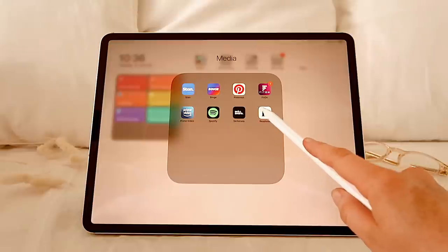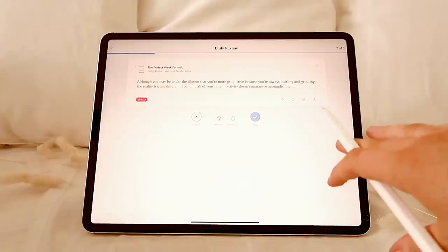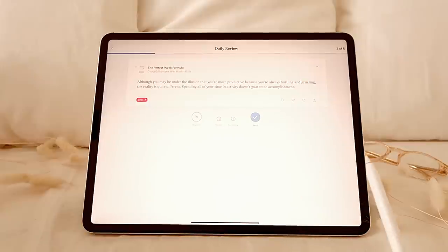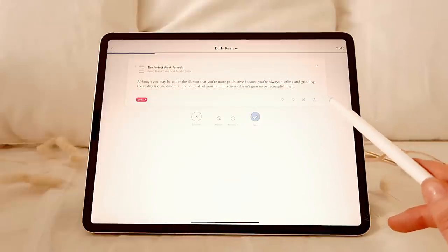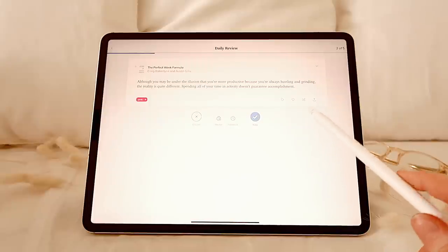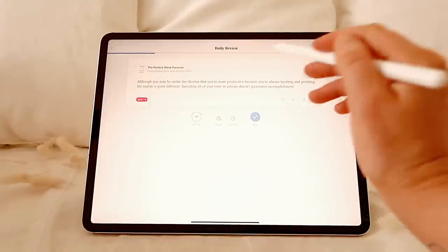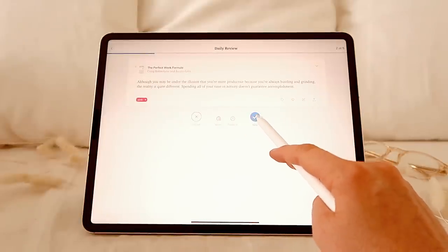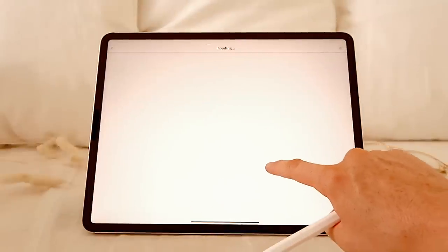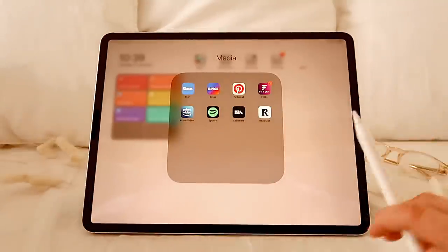Then I have Readwise — I'm pretty obsessed with this app. I have the paid premium version. Readwise helps you basically collect all of your highlights from your books in Kindle, and then it gives you a little daily review where you go through a bunch of your highlights to revisit the information you've already read. I think it's important that we don't just keep seeking out all this new information when a lot of what we need is the fundamentals and the stuff we've already visited. You can discard accidental highlights, click keep, and have your highlight feed organized by tags. This is perfect for a content creator or anyone who reads a lot of books and wants to retain that information.